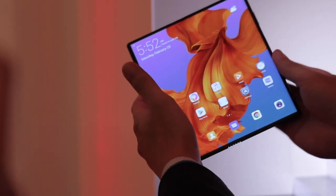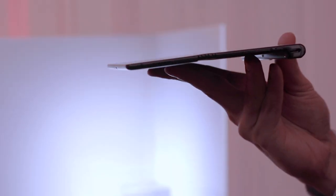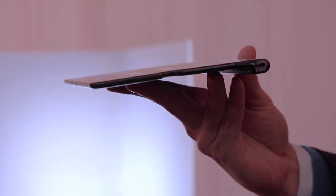I do have one concern: this is a plastic OLED display, front and back. Plastic scratches more easily than glass, so putting this thing in a pocket is going to be a challenge. It's going to be expensive — maybe not quite Samsung Galaxy Fold expensive at $2,000, but maybe more. We just don't know. Huawei did say that they were making a bespoke case for it.